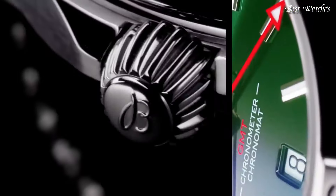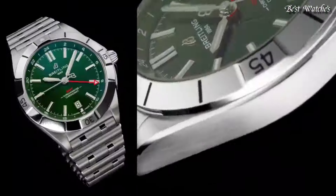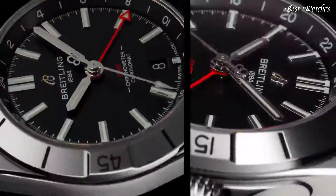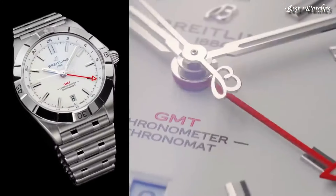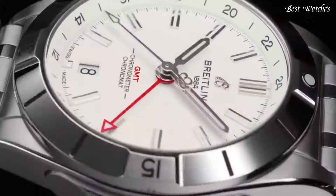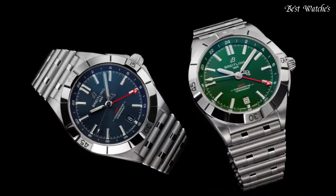Case material: stainless steel. Diameter: 40mm. Thickness: 11.7mm. Movement: self-winding mechanical. Second time zone: 24-hour. Water resistance: 200m / 660ft.